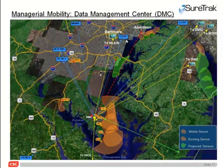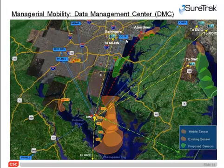We're now looking at the data management center, the DMC, that is part of our managerial mobility. What we mean by that term is that we're able to bring in data sources from around a particular region — in this case the Delmarva and surrounding states — and filter and adjust it to make sure that the visualizations going back out to different user groups represent their particular needs without overwhelming them with unnecessary data.